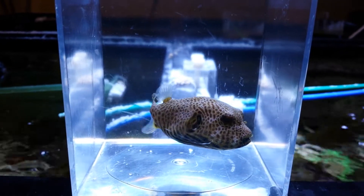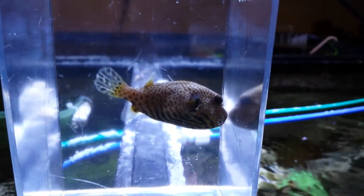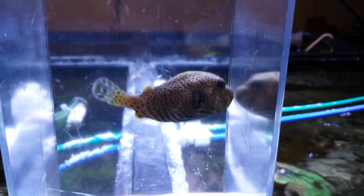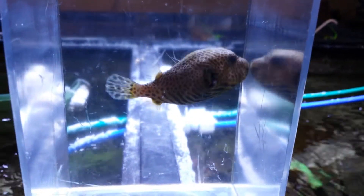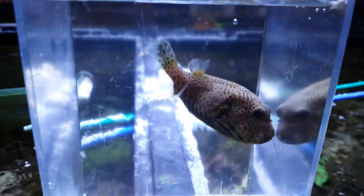These little puffers are kind of cool. I don't know if they're in season right now, but I haven't seen them for like a year, year and a half this small. But I just sold one, and now it's the map puffer.